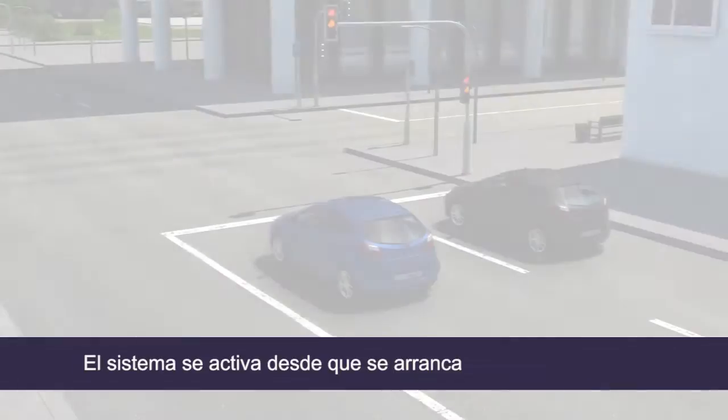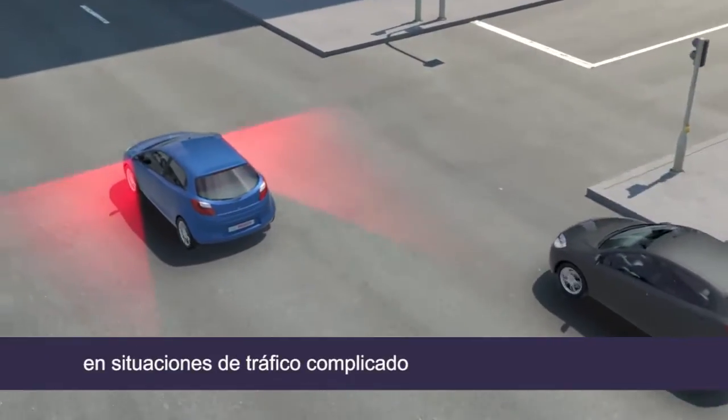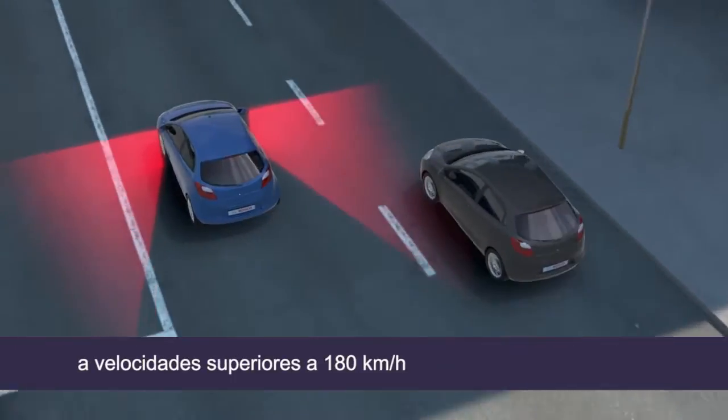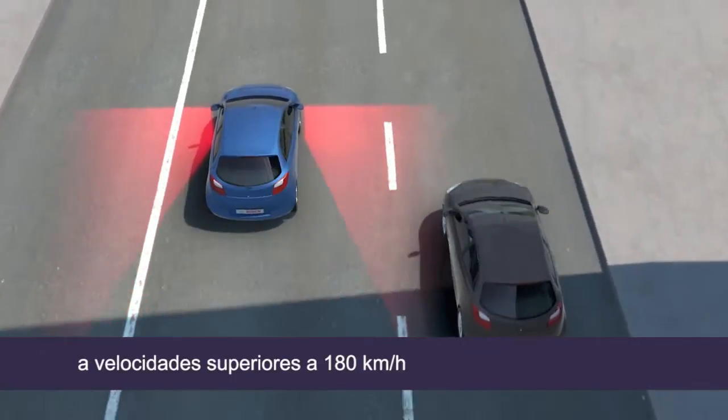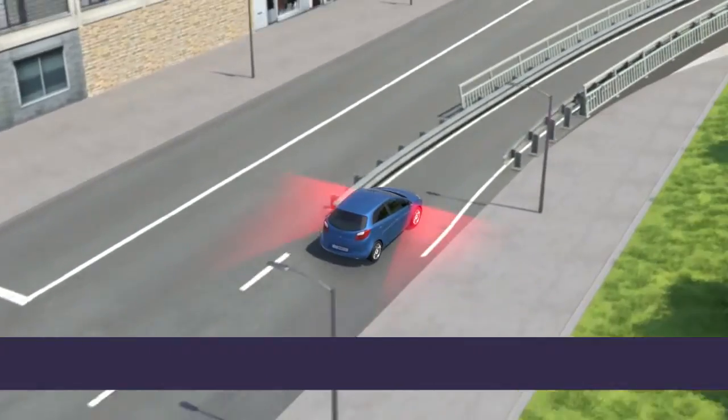The system is activated from walking speed and supports the driver in complex traffic situations at speeds of up to 180 km per hour. It is thus especially suited for use in urban traffic.